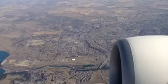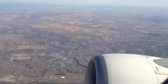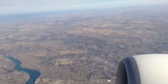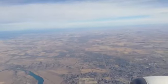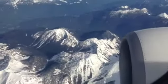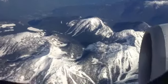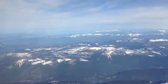Wow. There's the Bow River, Calgary, Alberta. Looks like Toy Town. I love it up here. It's so beautiful. These mountains look spectacular. I think I can see Kelowna. I can't wait.